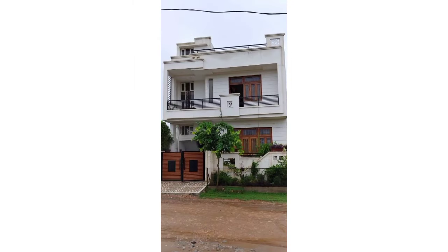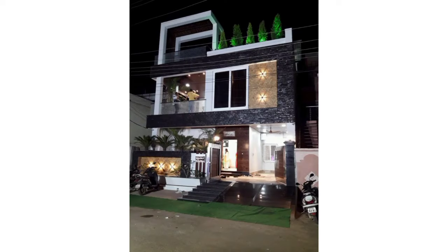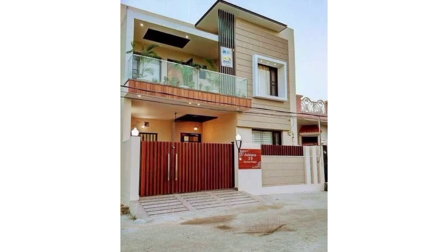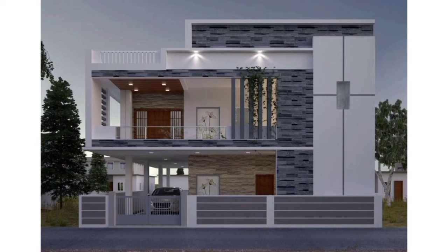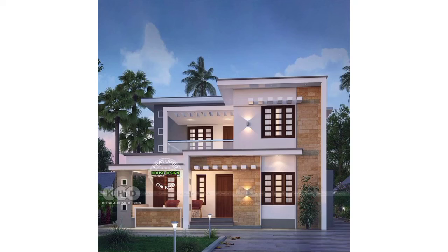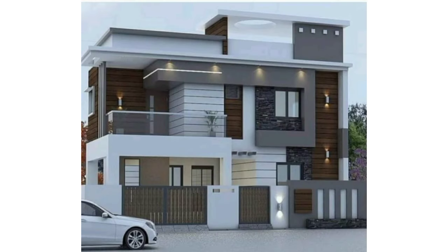One of the elevation designs for any home is the front elevation. These house front elevation designs give you a perfect view of your home from the entry level, along with the main gate, windows, entrance, etc. The front view doesn't show side walls. The 3D elevations on the building beautify it elegantly.